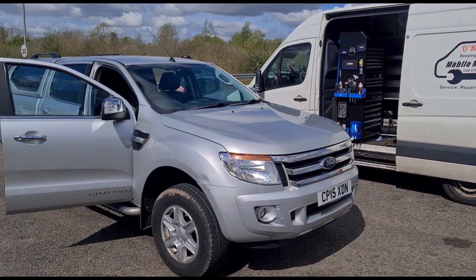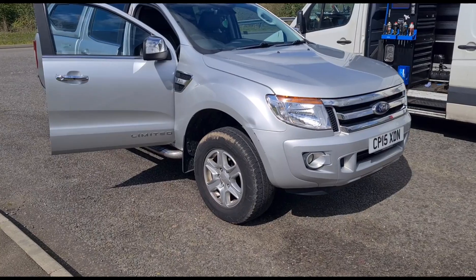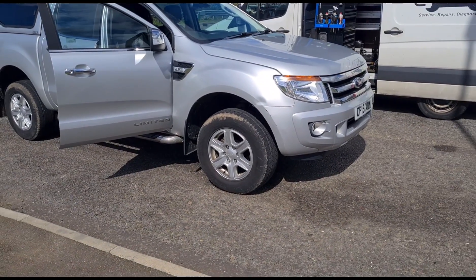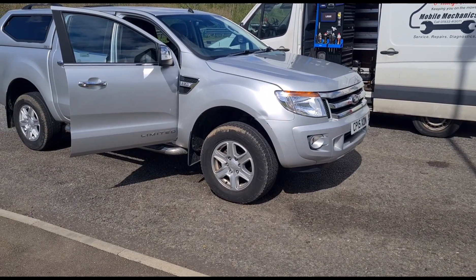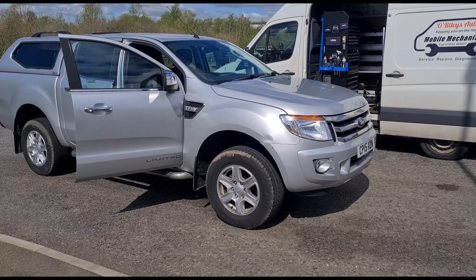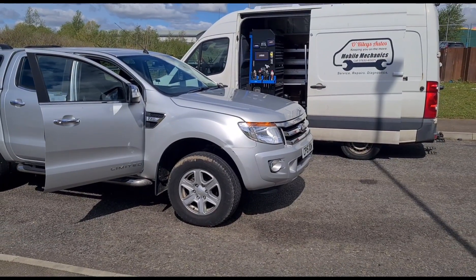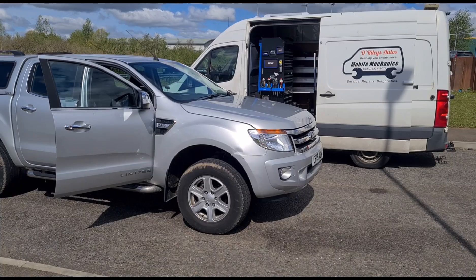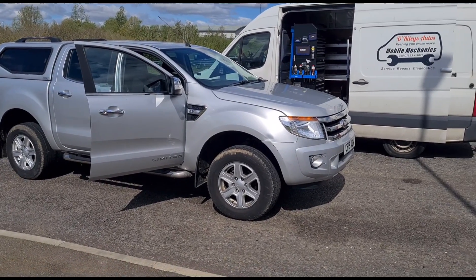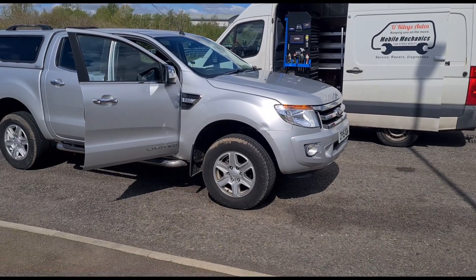Hello, it's Jimmy here at O'Reilly. I have a Ford Ranger here to look at. It's come from a few hours away because it's been to a Ford dealership and spent some time there trying to diagnose a DPF issue. From what the customer is telling me, they could not figure out what the fault is. He had to pay for a diagnosis, and they said he would need to pay for more diagnosis hours before they could go further, so he's ended up coming to see me to see if I can sort it out.